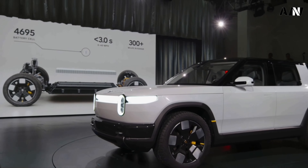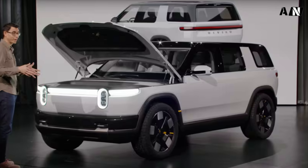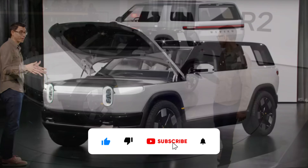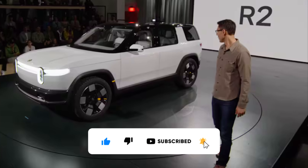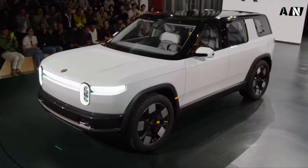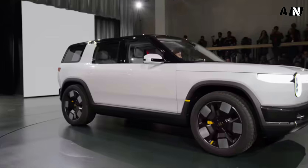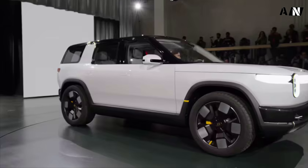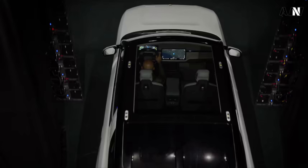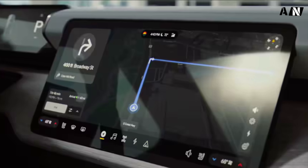It follows the successful launches of the all-electric R1S SUV and R1T pickup truck, two upscale off-road-focused lifestyle vehicles the R2 clearly is trying to emulate in smaller scale. In most respects, the 2026 Rivian R2 resembles a shrunken-down R1S, right down to its similar pill-shaped LED headlights, full-width front and taillight bars, smooth flanks, and chunky fenders. No question, the R2 has the Rivian look down pat.